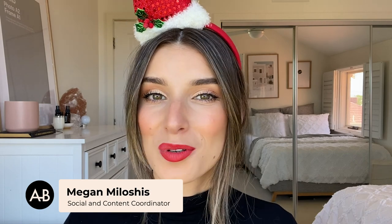Hello everyone, my name is Megan. Welcome back to Adore Beauty's YouTube channel. I'm part of the social and content team and I'm also a makeup artist.